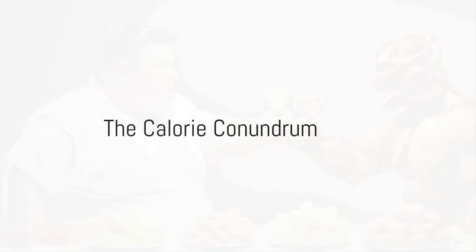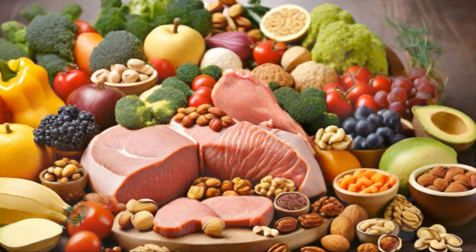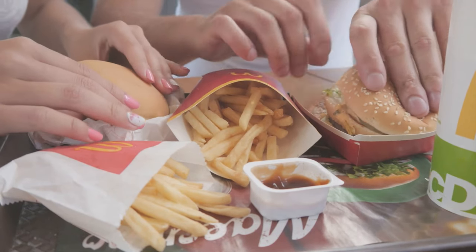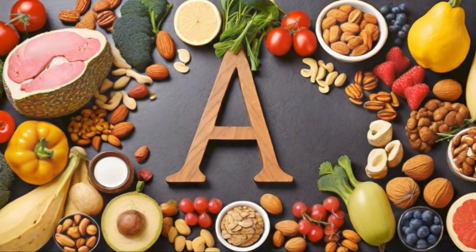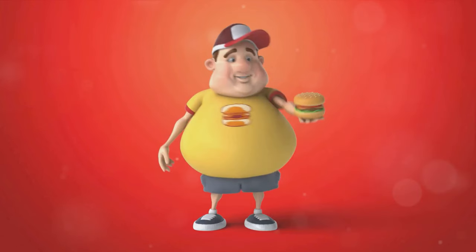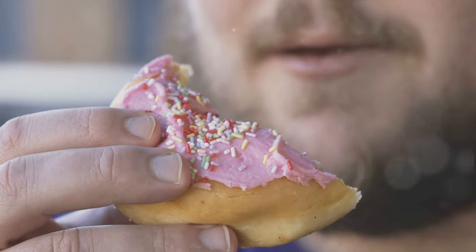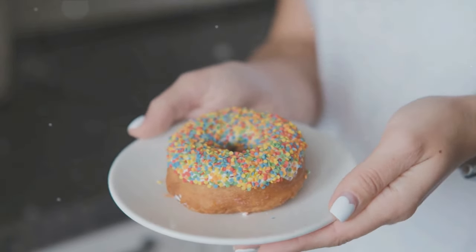Do you know why some calories make you fat while others don't? Let's journey into the world of calories — those tiny units of energy that power our bodies. There are 'good calories' from nutrient-rich foods loaded with vitamins, minerals, and other essentials that keep our bodies going — think fruits, vegetables, whole grains, lean proteins, and healthy fats. Then there are 'bad calories' from foods high in sugar, unhealthy fats, and processed ingredients. They might give you a quick energy spike, but they lack any significant nutritional value and could result in weight gain and other health problems.